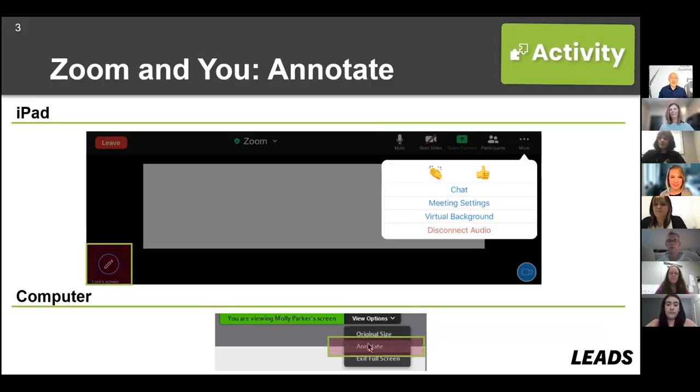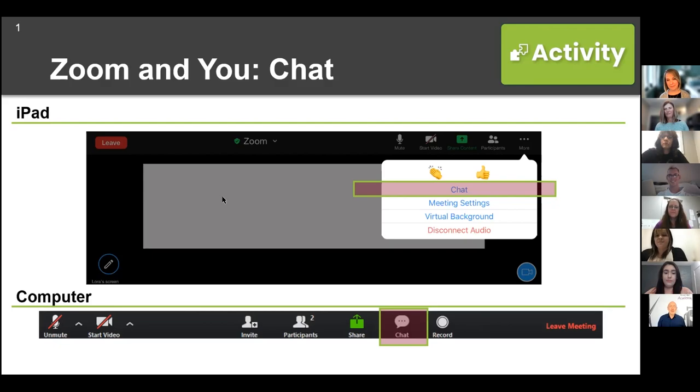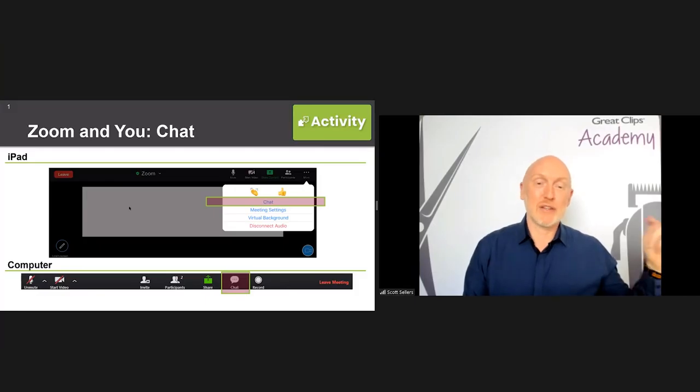I want to introduce you to Laura, another Great Clips education specialist. In each live virtual session, there are two specialists who lead the training. This allows the primary education specialist to remain focused on the participants. The second specialist acts as a producer and helps manage engagement, which is a critical part of every training conducted. The second specialist can also take a participant into a breakout session if they encounter a technology challenge, to work one-on-one on the content or answer an individual question.